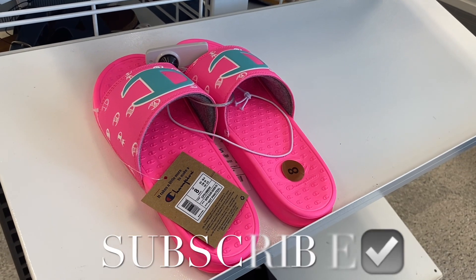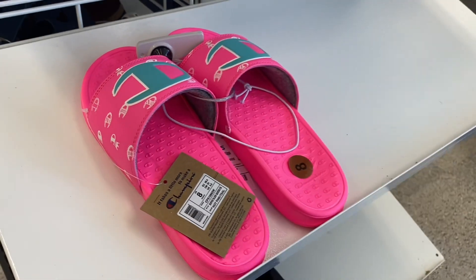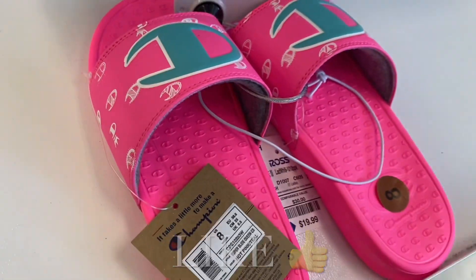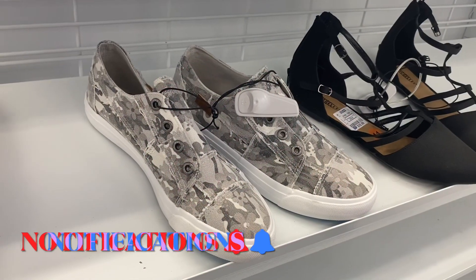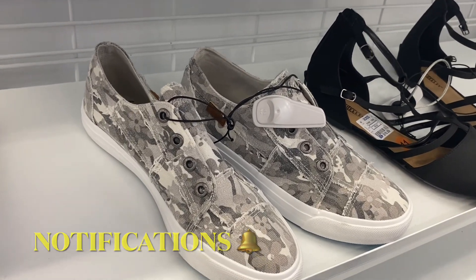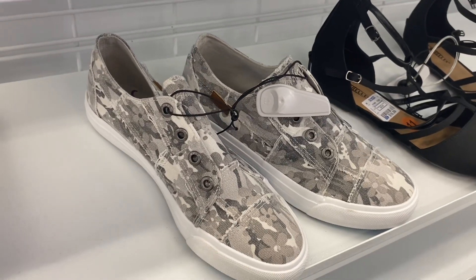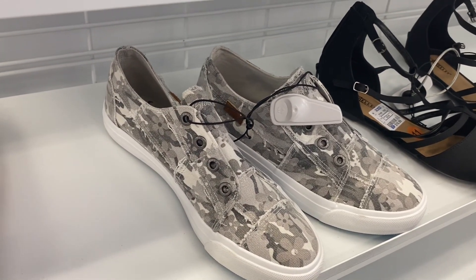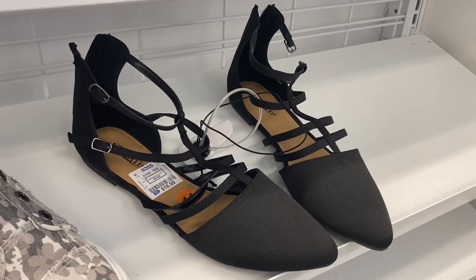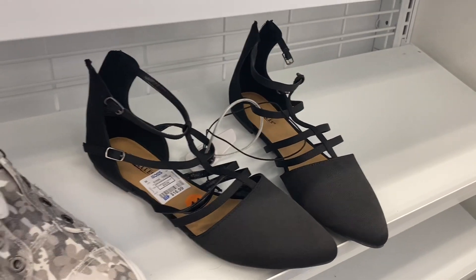Hey, welcome back to my channel! I'm finally back at Ross to see what's new. These sandals are so cute, going for $19.99. They do have some cute shoes over here — last time there was a pair I wanted and forgot to buy. I was just so excited making the video with all the stuff I was finding, and they were already gone. At Ross, you kind of have to buy it then and there if you really want it. This one's $16.99.